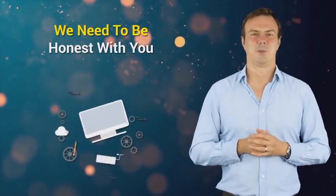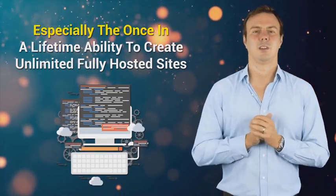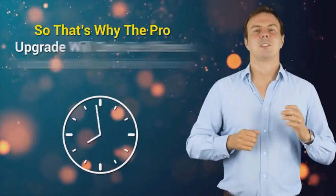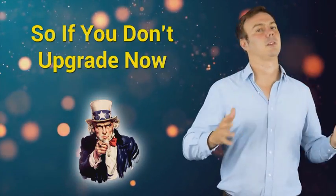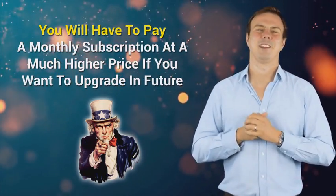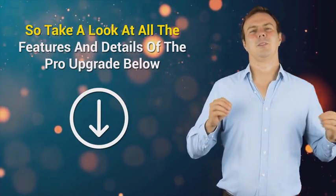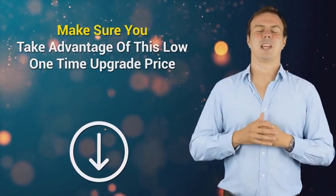But we need to be honest with you — with all these extra features, especially the once-in-a-lifetime ability to create unlimited fully hosted sites, we literally cannot afford to offer this at one-time pricing for any longer than the current launch period. So the Pro Upgrade will only be offered once at the one-time pricing. If you don't upgrade now, you'll have to pay a monthly subscription at a much higher price if you want to upgrade in future. We simply cannot afford to keep this one-time pricing going any longer. So take a look at all the features and details of the Pro Upgrade below, and make sure you take advantage of this low, one-time upgrade price.